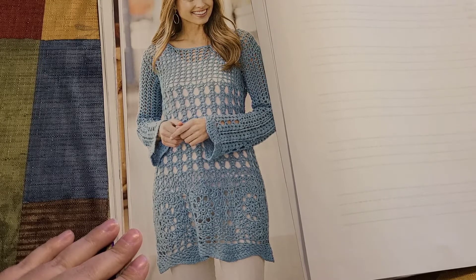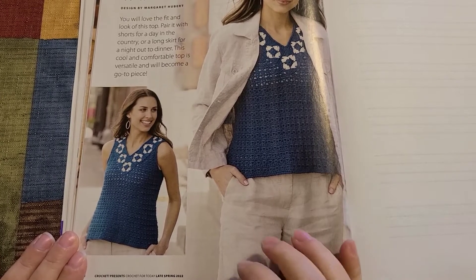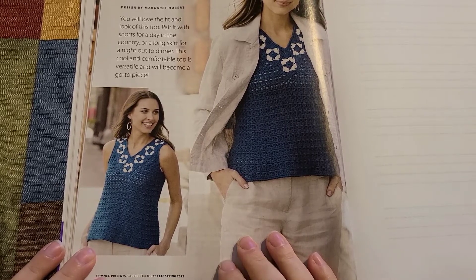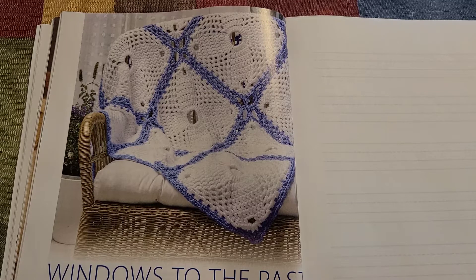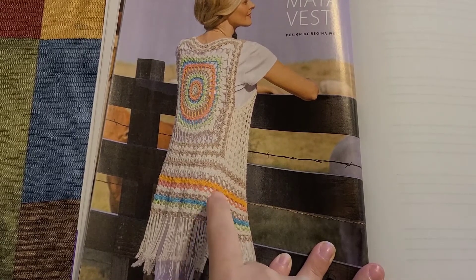There are so many different stitches in here. Our next pattern is this absolutely adorable little tank — I'm going to have to try one of these. The next pattern is a throw; I love it, it looks like it'll work up very quickly. After that is a vest — I love the color choices they chose for this.